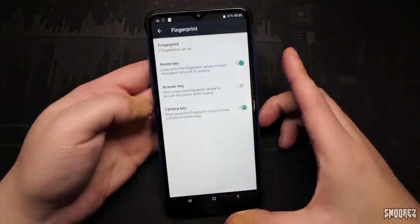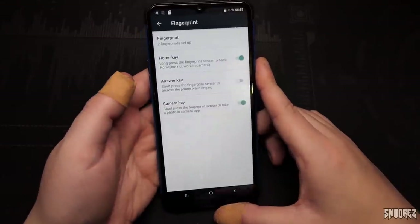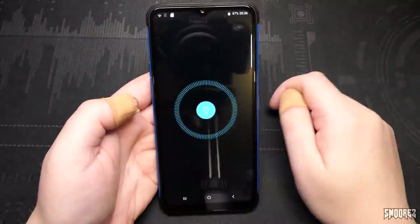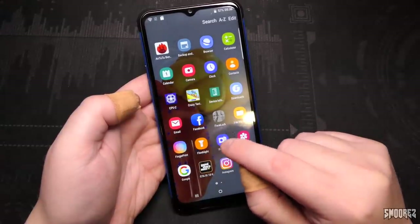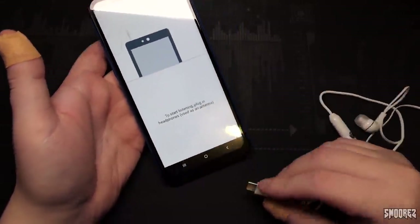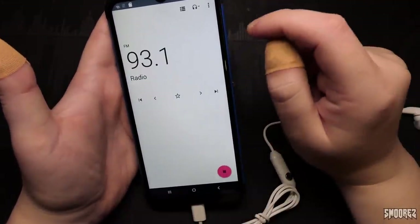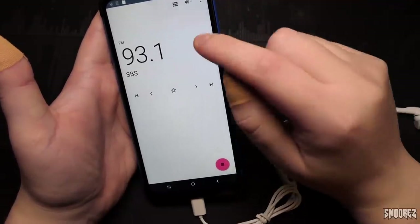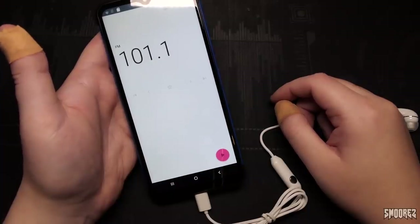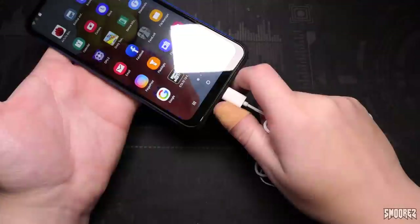I've taken the SIM card out because I don't want this making random calls during the rest of the review. Plugging in the Type-C headphones. Time to find out what's playing on Australian radio at 5:37am on a Saturday morning — here we go. Speaker on. That song was good when it was released back in 2019 or something, it was a bit of a hit. That was what was playing on Australian radio at 5:38am on a Saturday morning.